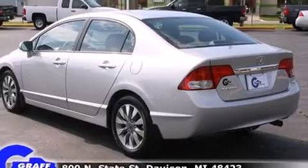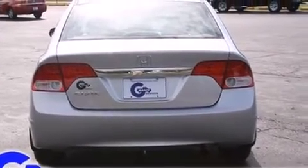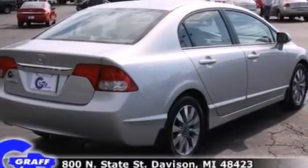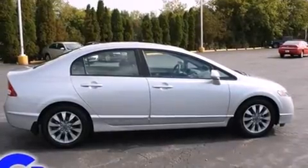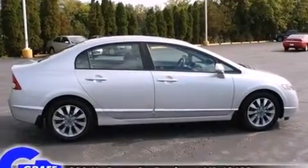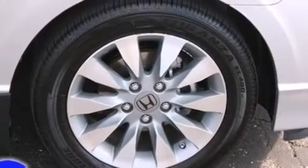Honda prioritized fit and finish as evidenced by leather upholstery, one-touch window functionality, a tachometer, variably intermittent wipers, heated seats, remote keyless entry, and power windows. For drivers who enjoy the natural environment, a power moonroof allows an infusion of fresh air.